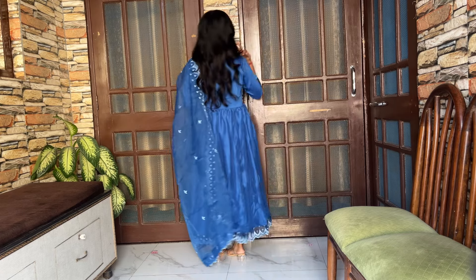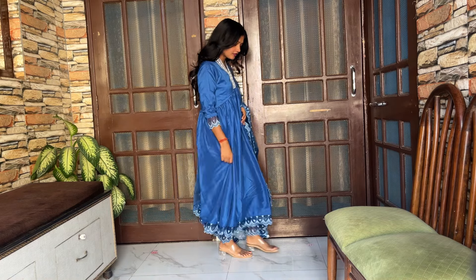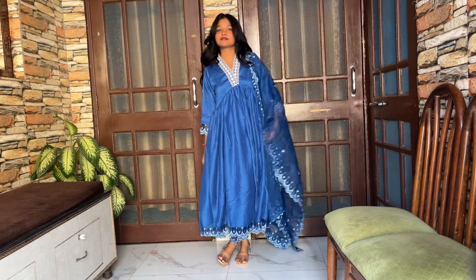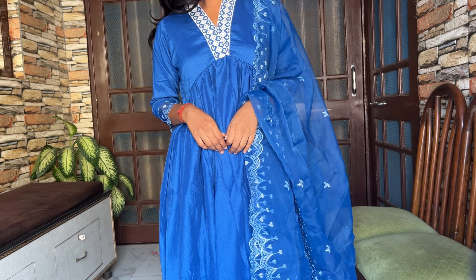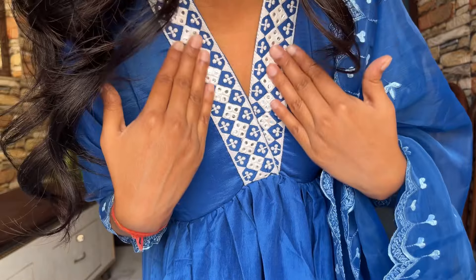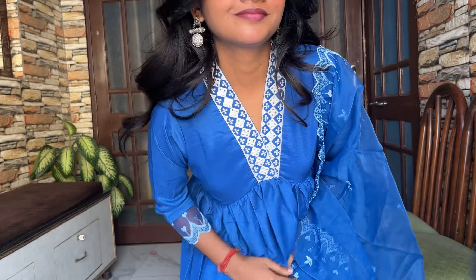The fabric is viscose rayon. My size in this is small and it is really heavy because of the flare it has — look at the flare! It has this very delicate thread embroidery, which is more classy compared to the first suit. Again, the dupatta is in organza fabric. The length of the pants is perfect, the length of the kurta is perfect, and the neckline is very classy. It can be styled very casually as well as in a very dressed-up way.